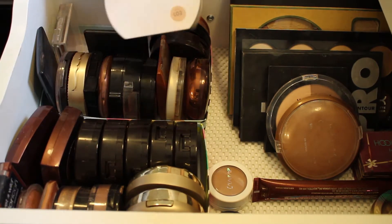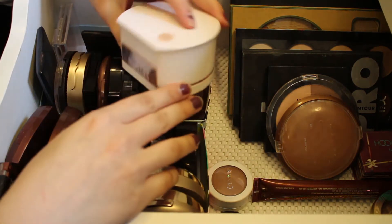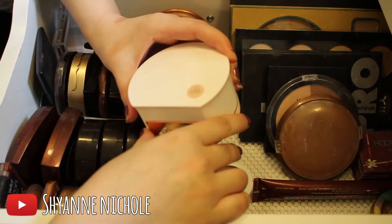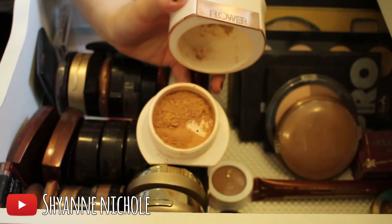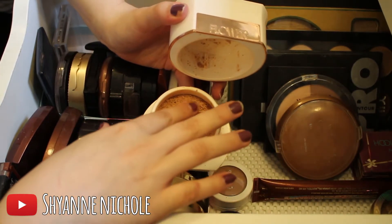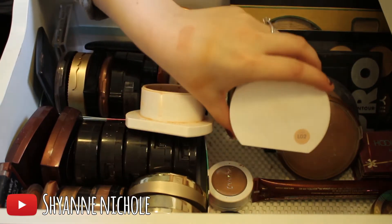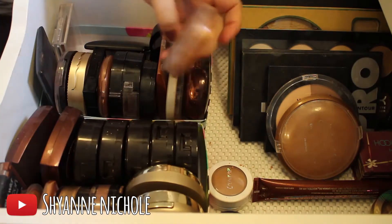Starting over here on the left, the first thing I have is this Flower Beauty loose powder in the shade LO2. This is actually a face powder but it's just way too dark for me to use as a face powder, so it works really nicely as a bronzing powder. I'll definitely keep this — I do like it.